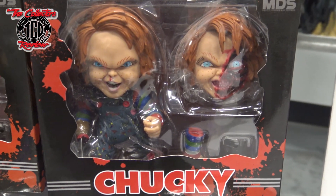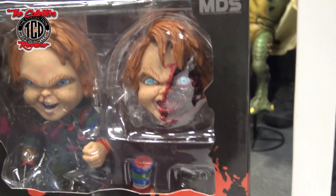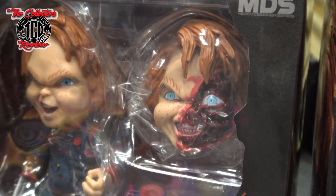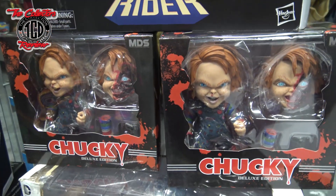I got Chucky right here, deluxe edition. I thought that was pretty dope — love how the face looks. So I grabbed two of them, and I got those for $30 a piece. Thought that was a good deal.